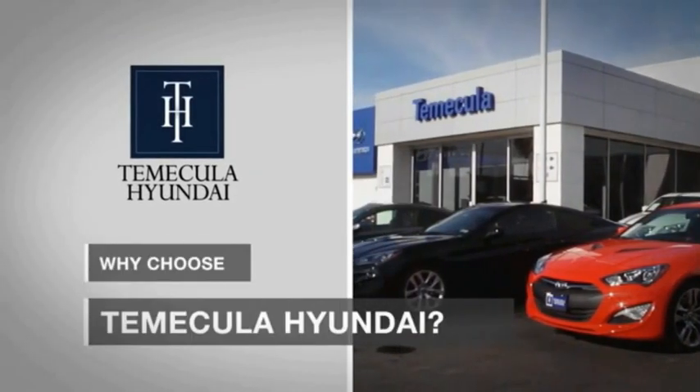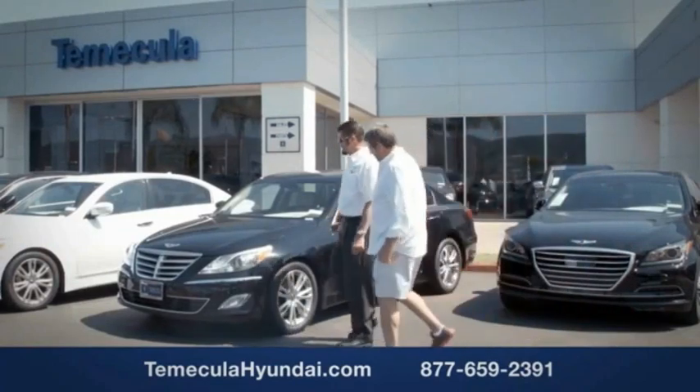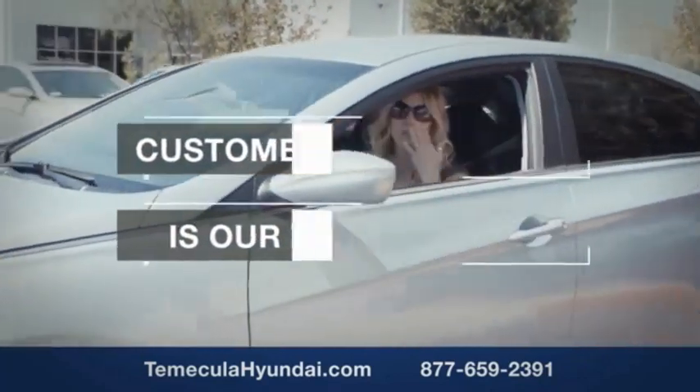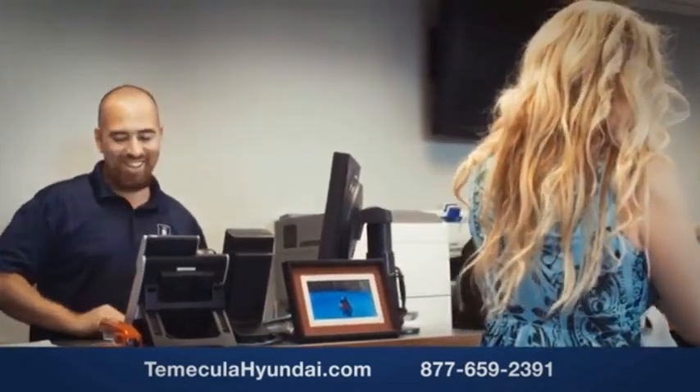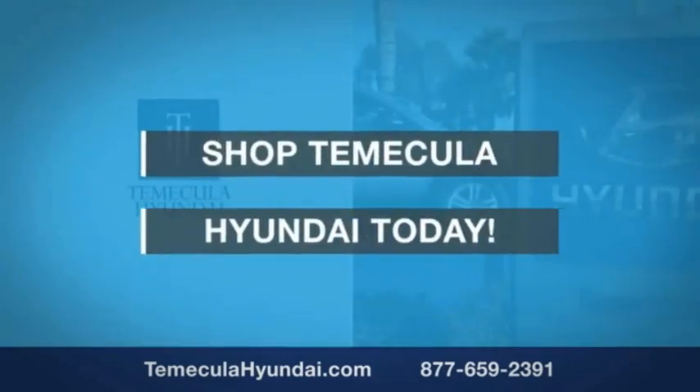Why choose to make it a Hyundai? It's simple. Buying a car is a big financial decision, and knowing you're working with a team you can trust is important. Customer satisfaction is our top priority. You want to work with a team that has integrity and passion — buy from people you can trust. Shop to make it a Hyundai today.